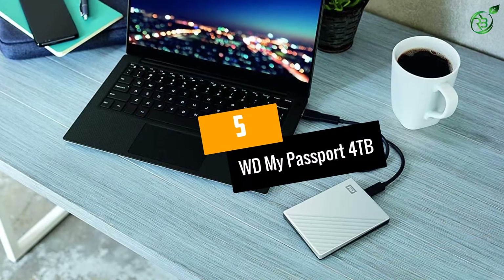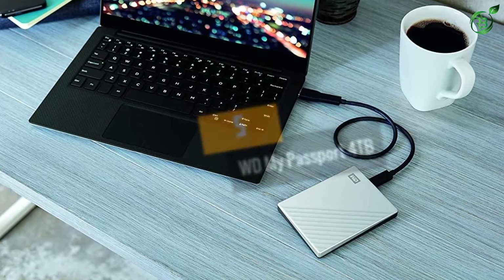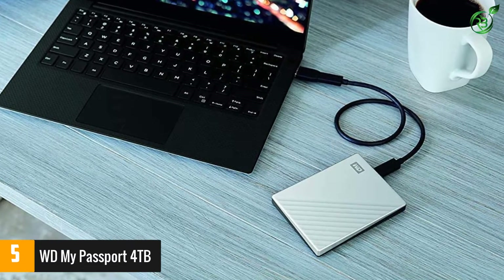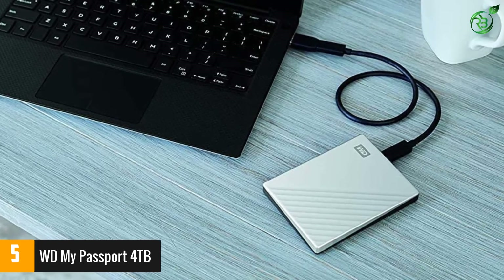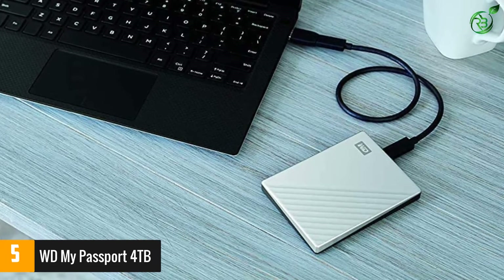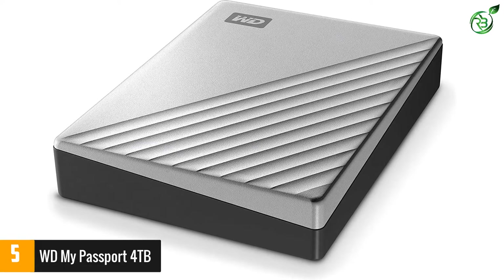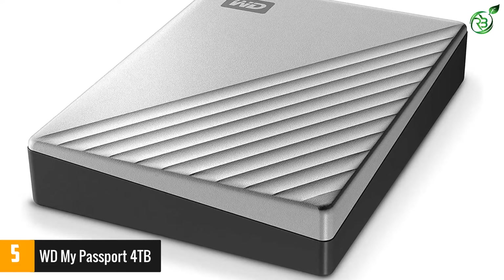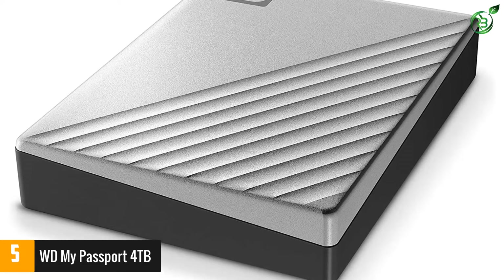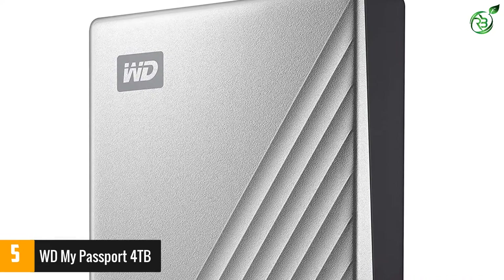At number 5: WD My Passport 4TB. The WD My Passport external hard drive combines great performance with portability and plenty of storage. It's optimized for use with Windows 10 and features password protection and 256-bit AES encryption to keep your information safe. With 4TB of storage, you'll have enough space for all of your documents, raw photos and videos, graphic design projects, and other important files.